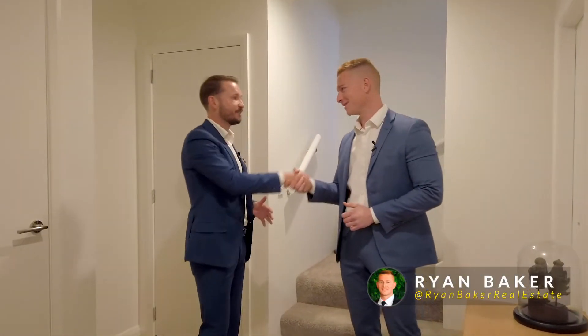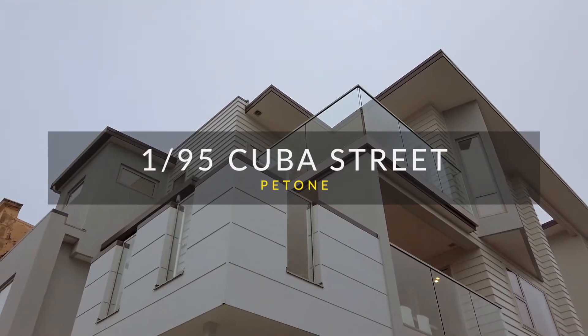Hi, I'm Chip McCabe from Ray White Chemies Brothers, and I am joined today by superstar agent Mr. Ryan Baker. We're at townhouse number 195 Cuba Street in Petone.